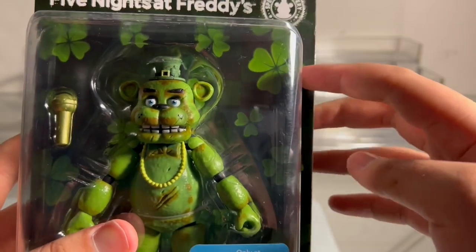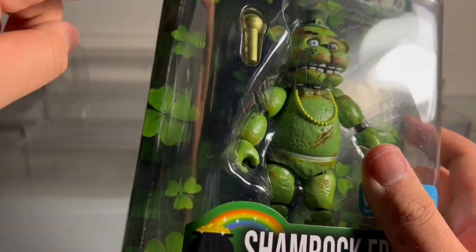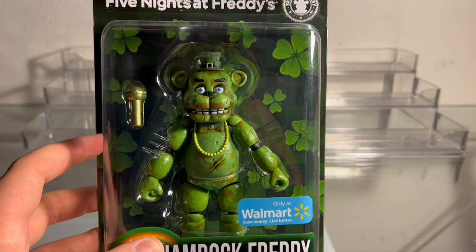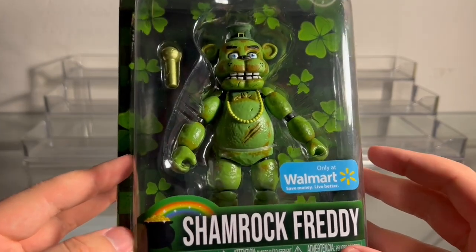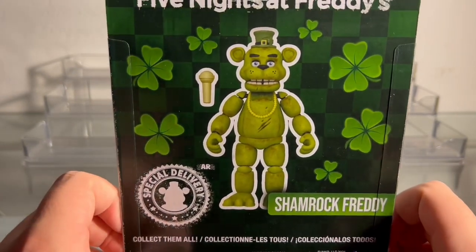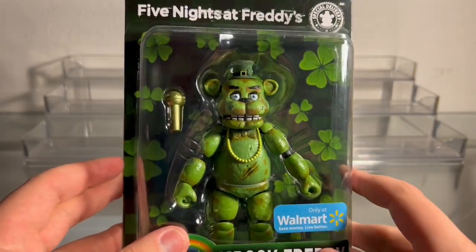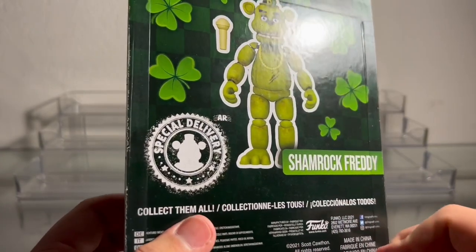He has clovers in the background — most of them are four-leaf but there are a few three-leaf clovers — and green and black tiles in the background. I am a huge fan of how they do these boxes. The Easter boxes look really cool too, and the FNaF 6 figures we opened look awesome on the boxes as well. They always put so much detail into these. The little pot of gold with the rainbow is cool. On the back it just shows Shamrock Freddy — it doesn't show the other figures in the wave, which is a little weird, but I think it's trying to say this is just a standalone figure.